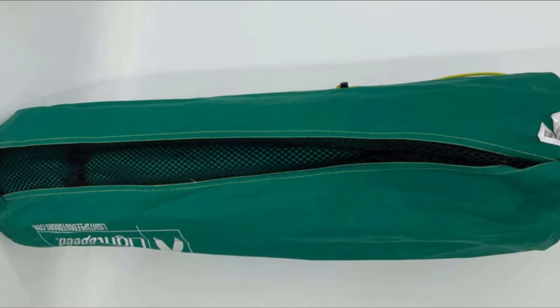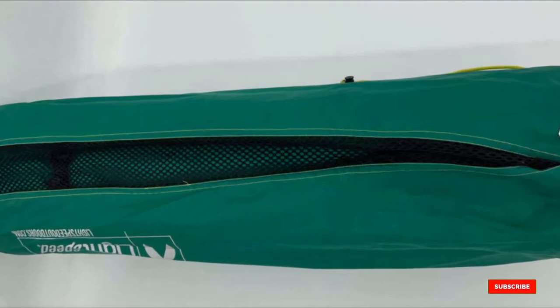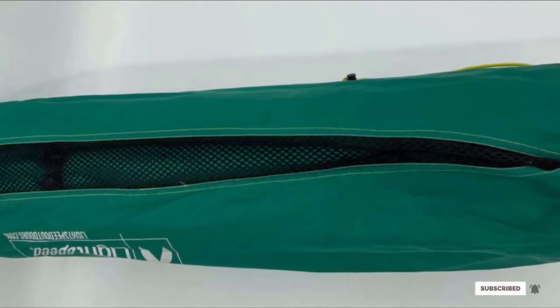The pad is also narrow and may feel uncomfortable when used as a sitting pad. Check the description box for the latest price of the Lightspeed Outdoors PVC-Free Warmth Series. Next, at number 6, we have the Therm-a-Rest Ridge-Rest Classic.